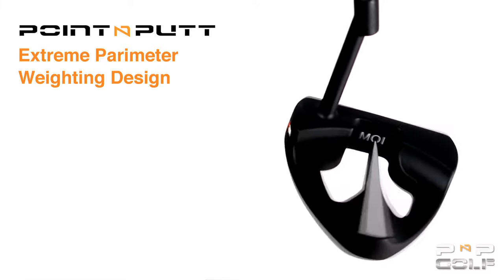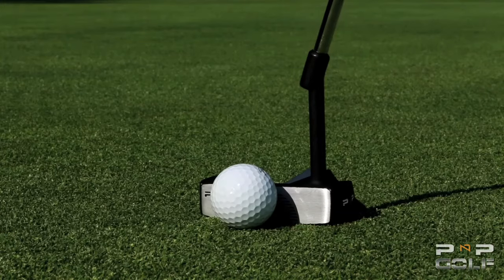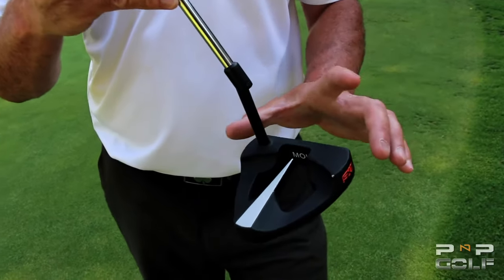Number three is the extreme perimeter weighting design, providing a higher MOI or moment of inertia. Extreme perimeter weighting gives a putter a higher moment of inertia. This stabilizes the club at impact, especially on off-center putts, adding more forgiveness.